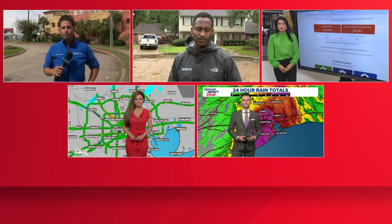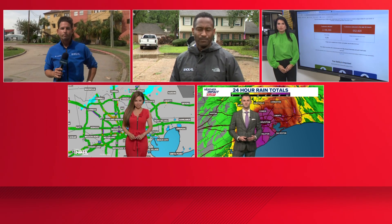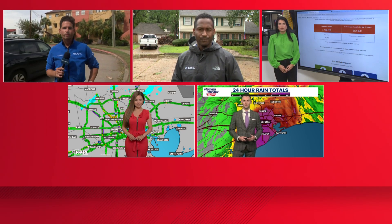So it begins — the cleanup and aftermath of Beryl. Thanks for joining us at four o'clock as we examine more closely the damage from the storm. Good afternoon. I'm Mia Gratton and I'm Marcelino Benito. It has now been 12 hours since the storm made landfall near Matagorda just before four this morning. We have live team coverage bringing you the latest as we recover from this category one storm. We start with meteorologist Pat Kaplan.